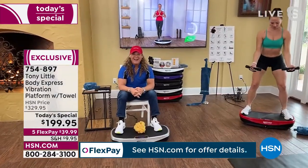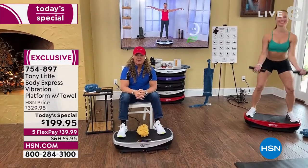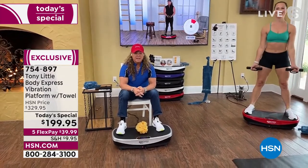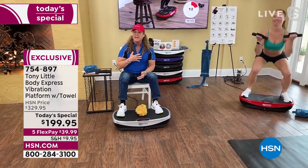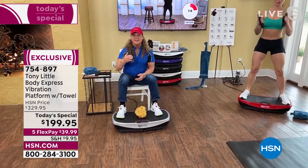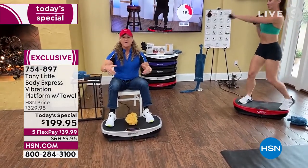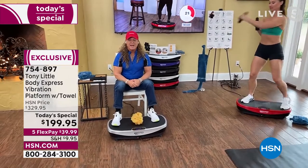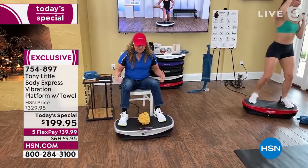Tony says: 'Body Express has always been a big sellout — everybody loves it. Vibration technology has been around; we had a $10,000 vibration platform used by football players and high-end athletes. The technology worked — vibration stimulates all your muscles to contract at the same time so you can sit down and get a great workout.'